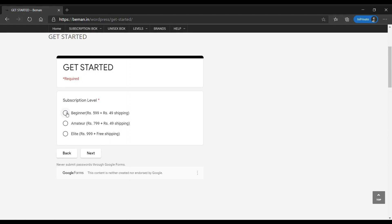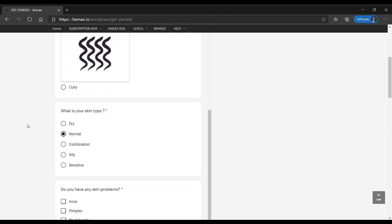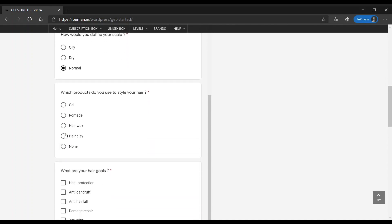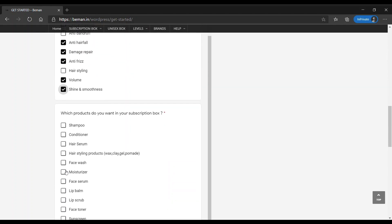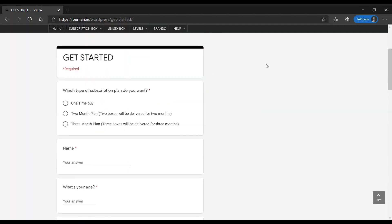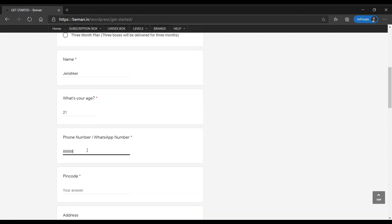You will be able to select the level you want — Level 1, Level 2, or Level 3. If you want to select a budget-friendly option, you will be able to select that budget. The main step is to answer your skin and hair questions: what type of skin, what type of hair, how you face hair problems, how you face skin problems. Then it asks what products you want — just tick mark. Finally, fill in your details: name, age, address, pin code, etc. That's it — your order is placed.